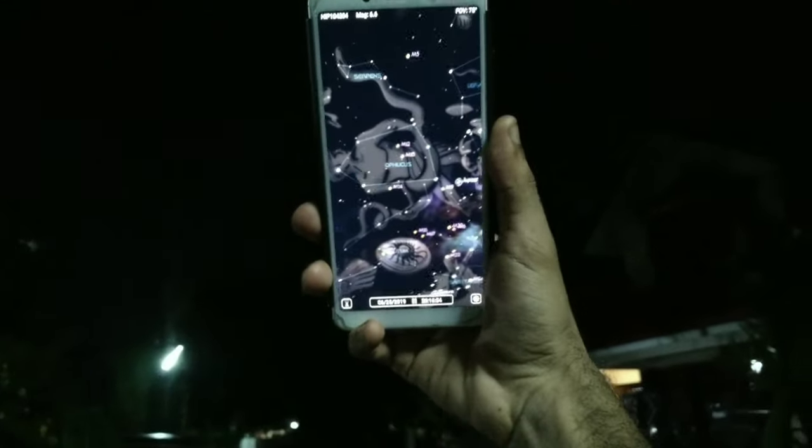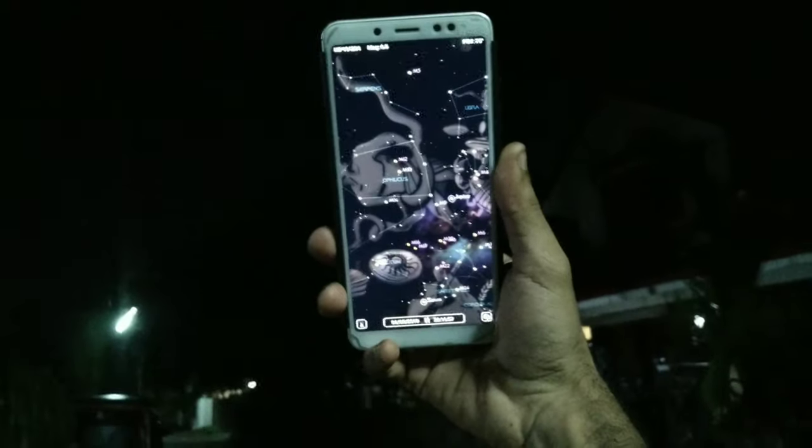Well, I tell them that I have been following it for a while and hence I know that it is that planet, say Saturn. If they are unconvinced, I just pull up my phone and show them that it is Saturn. But what if you don't have a phone — how do you recognize planets with just your naked eyes?